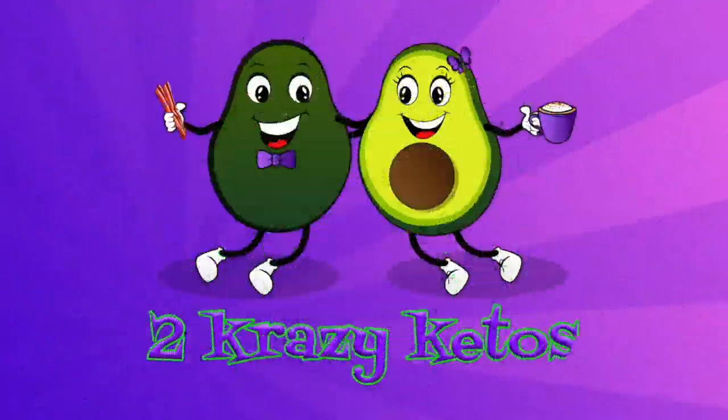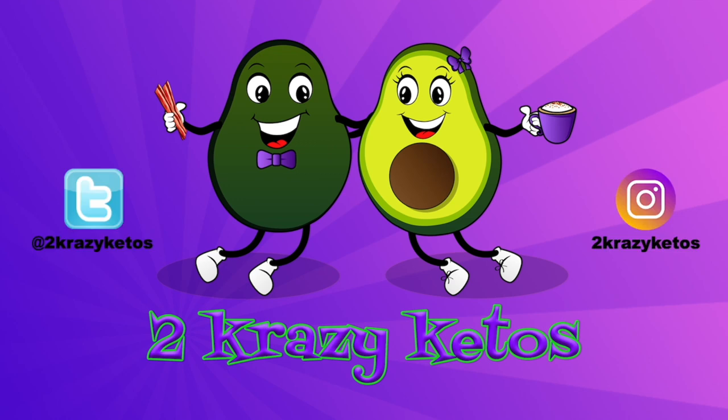Today on 2 Crazy Ketos, we're going to make cookie dough fat bombs, and we will share one of our favorite recipes right after this. Hey, what's up, family? I'm Rachel, and I'm Joe, and we are 2 Crazy Ketos.